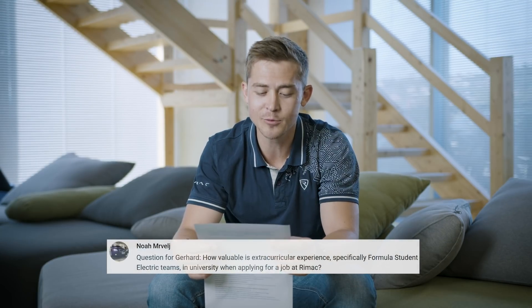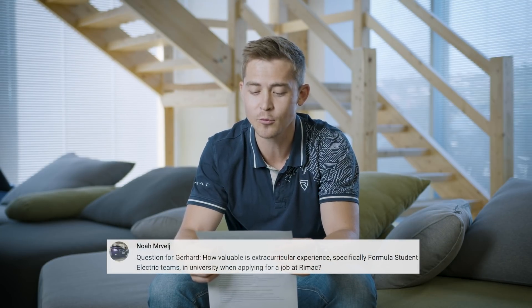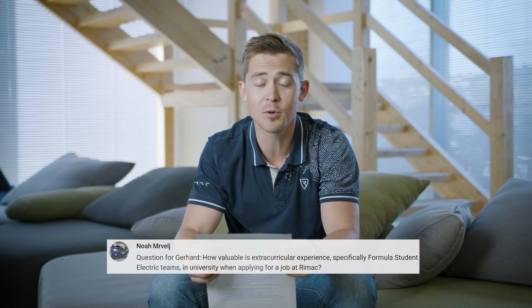Noah asked how valuable extracurricular experience — specifically Formula Student — is when applying for a job at Rimac. I unfortunately wasn't able to join Formula Student as my university didn't offer it, but I'd highly recommend it. You learn so much more than you could ever read in a book. Many of my colleagues come from a strong Formula Student background, and Rimac sponsors the University of Zagreb FSB Racing team, so we know and understand the value of these initiatives.